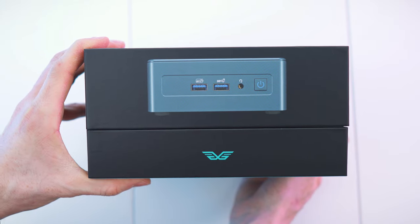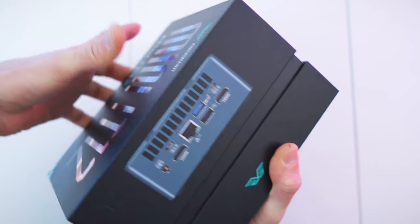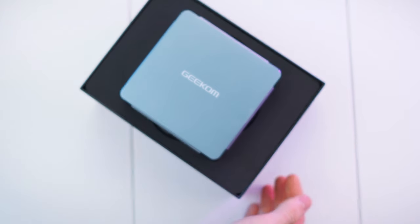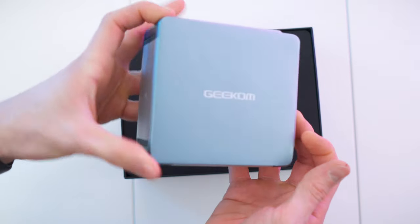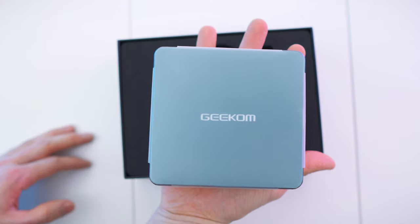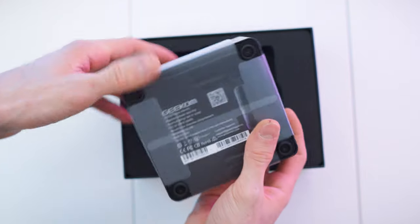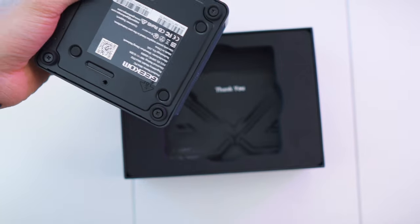The whole thing can just slide off the top, just like that. And there we have it — wow, it is smaller than expected. That is crazy. It literally fits on the palm of my hand. This is so tiny. Let's immediately get rid of this wrap as well.